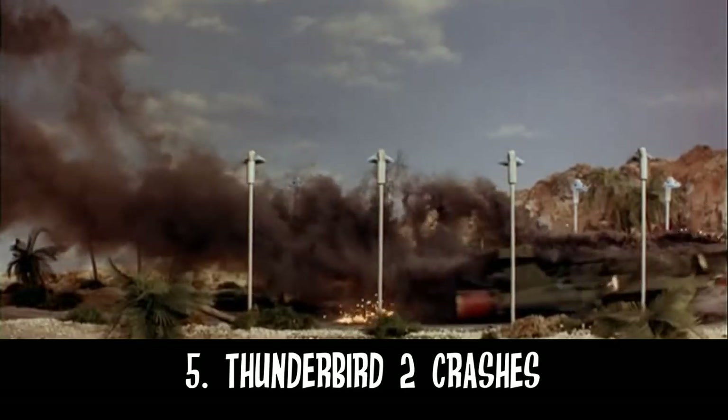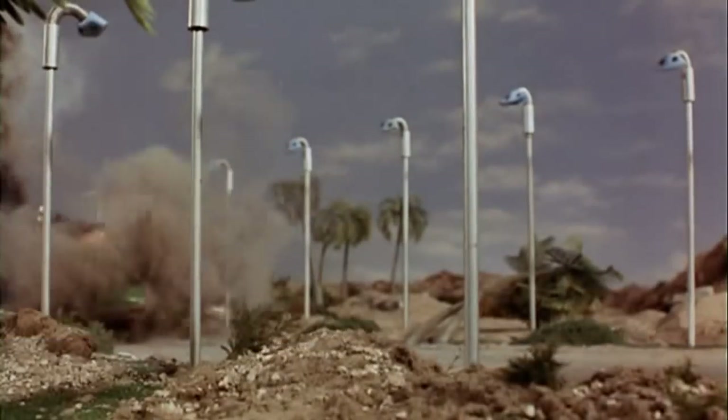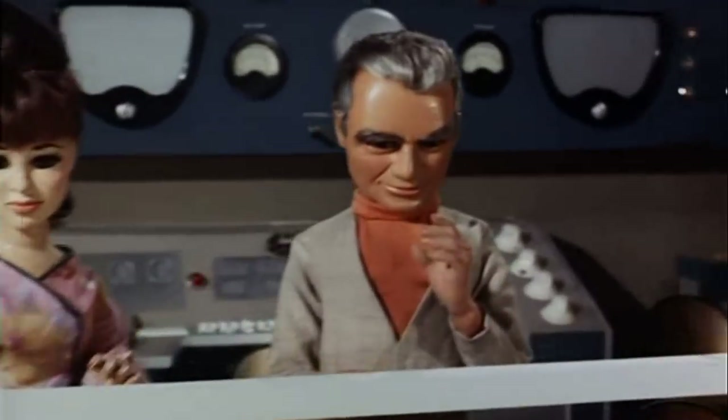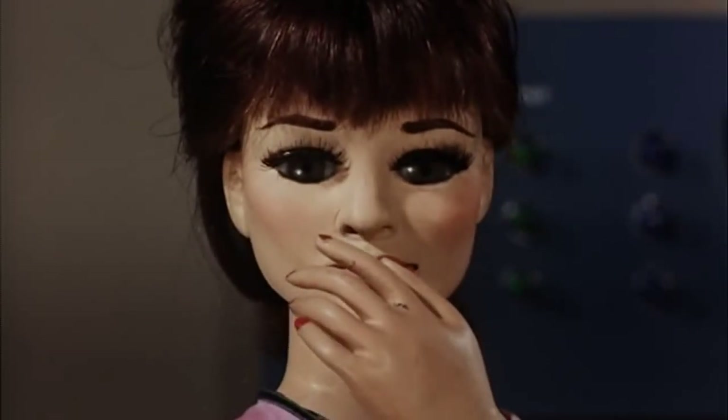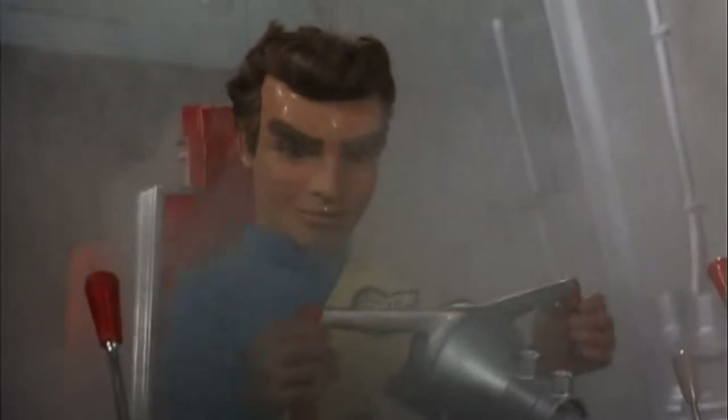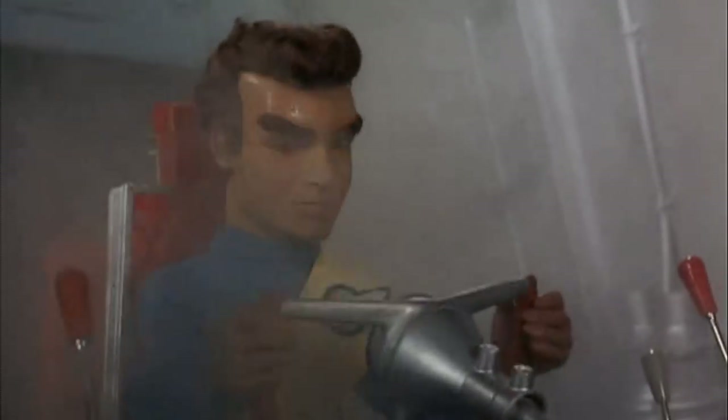Number 5: Thunderbird 2 Crash Landing. It's a big moment where we see one of the star vehicles almost get destroyed, made even bigger by the near loss of one of the main characters, showing the audience that International Rescue are not invincible.